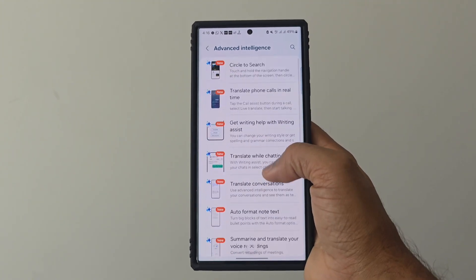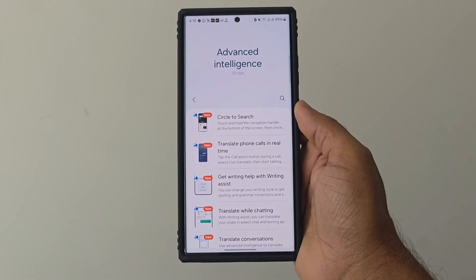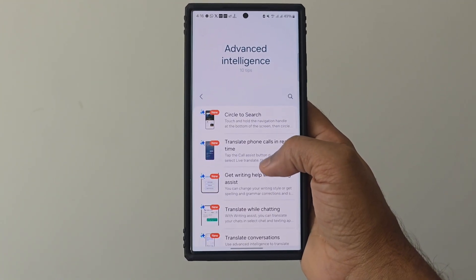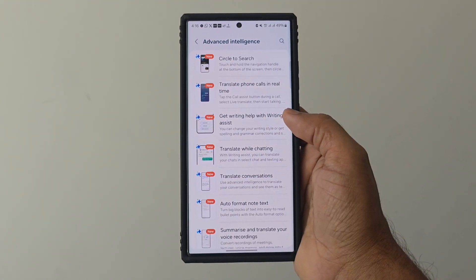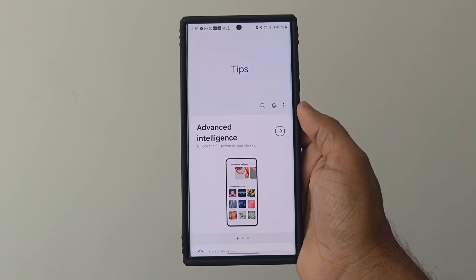I hope you like this video and are happy to find that the S23 Ultra is now an AI phone with all these Advanced Intelligence features. If you like this video, please hit the like button and subscribe to my channel for more technical updates. Thanks for watching.